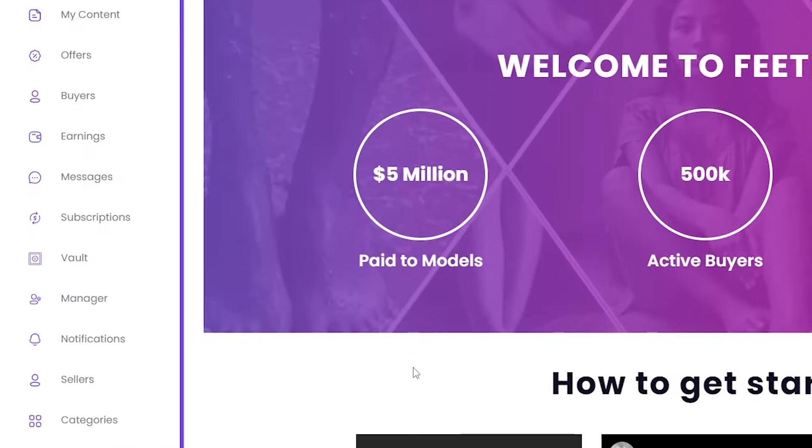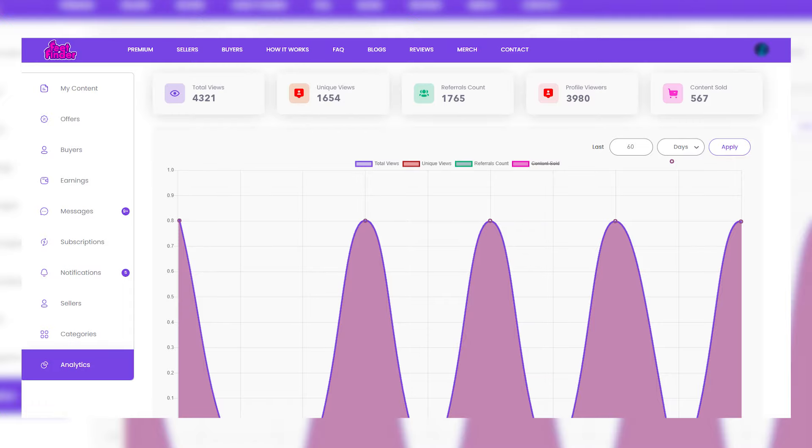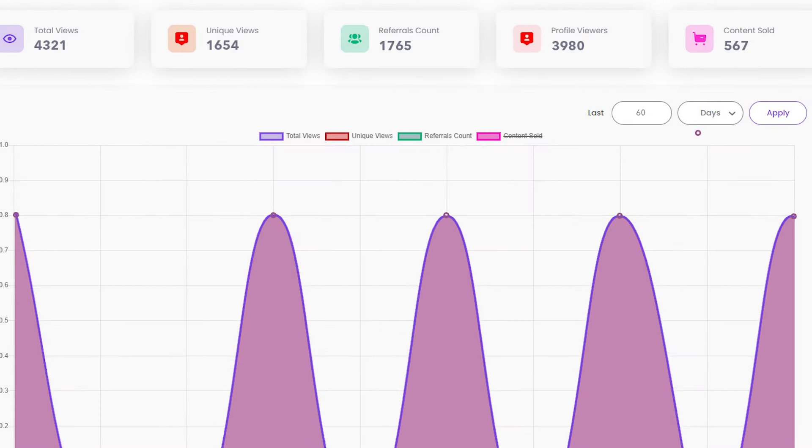Kick things off by getting cozy with your audience. Who are they? When do they scroll? You'll figure that stuff out on FeetFinder analytics, and you're going to want to plan it like a party — start when everyone shows up.